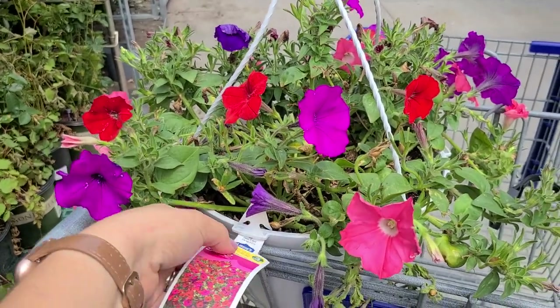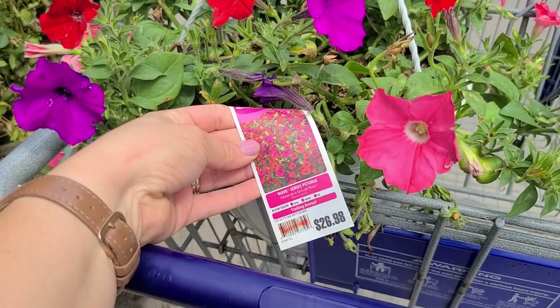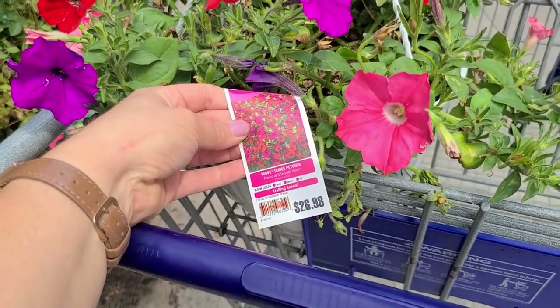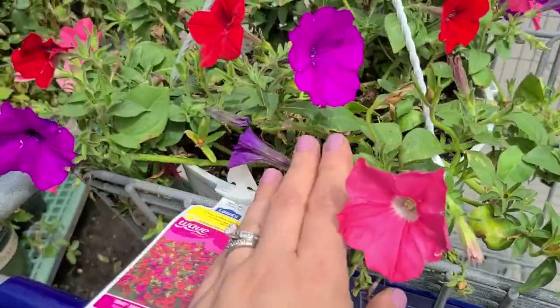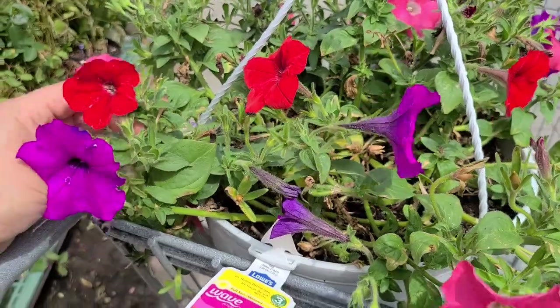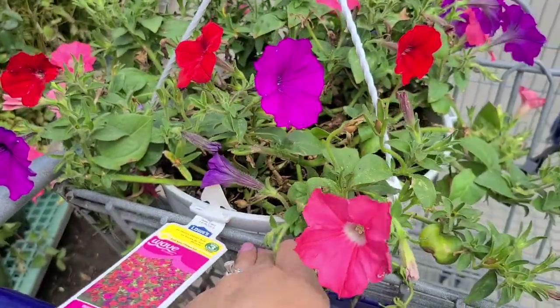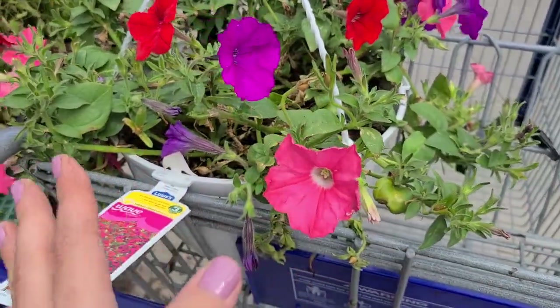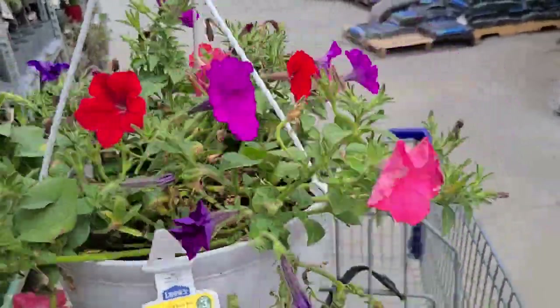If you haven't gotten around to your summer containers yet, you can still get a hanging basket 50% off and it looks like it's in great shape. All you have to do is clean it up. So $26.98 would be 50% off, about 13 bucks. Take off all the spent blooms — you can even cut them back a little if they're getting too scraggly. Some water, maybe some fertilizer, and you're good to go.